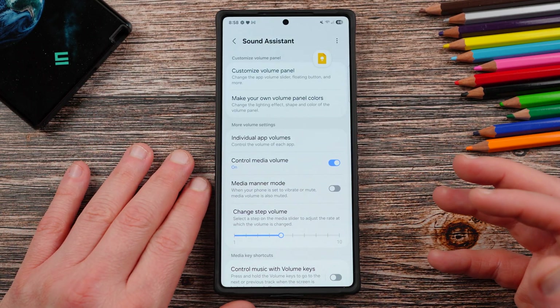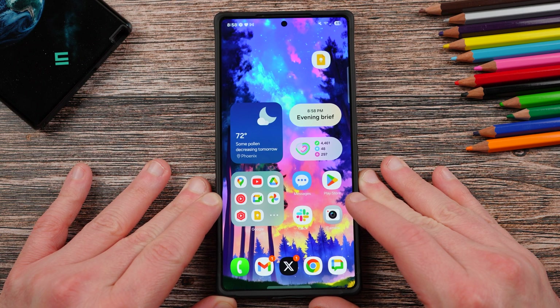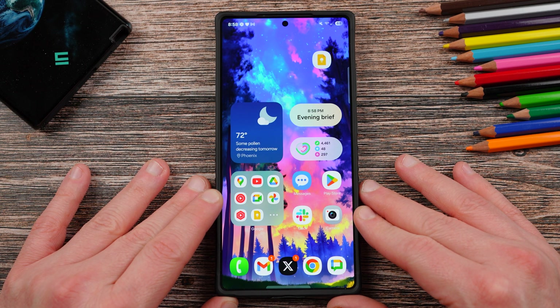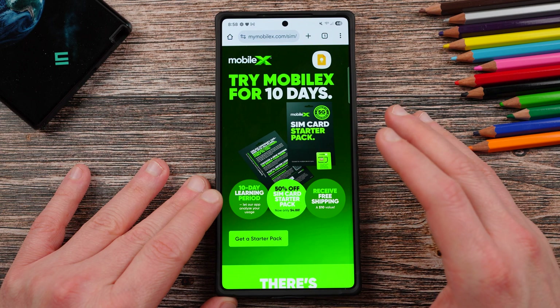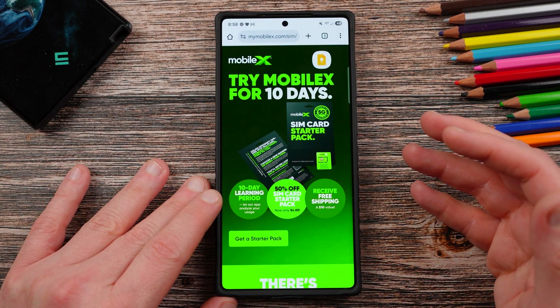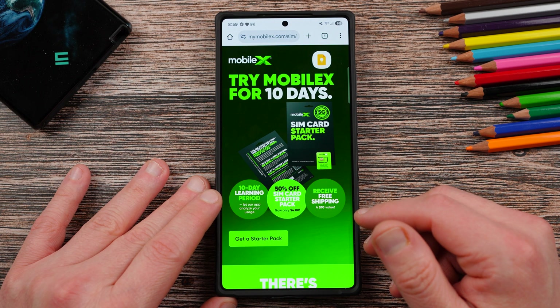I hope you guys got a lot out of this video. These are tips and tricks you won't find on your standard Samsung tutorial, but ones that will give you quality of life improvements and make your Galaxy smartphone experience a lot better. If you enjoyed the video, check us out at samiguru.com, and check out today's sponsor MobileX — get that AI trial for 10 days and try it out. Speeds are impressive here in Phoenix. I really enjoyed it. Appreciate you guys watching — I'll see you in the next one. Thanks so much for watching.